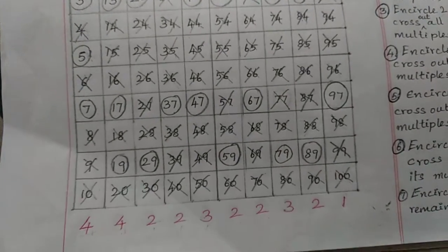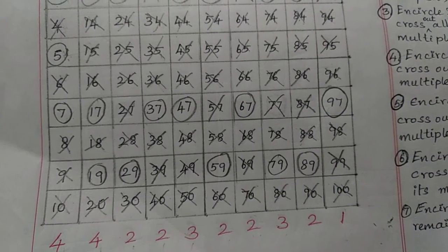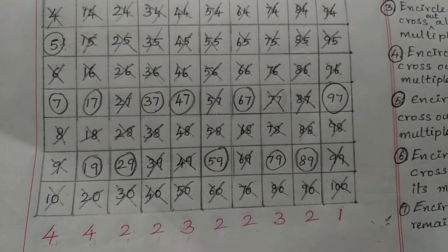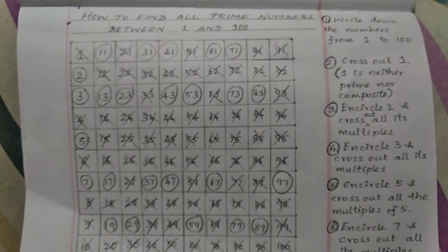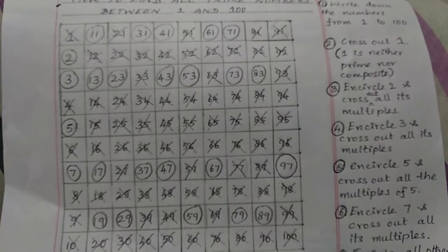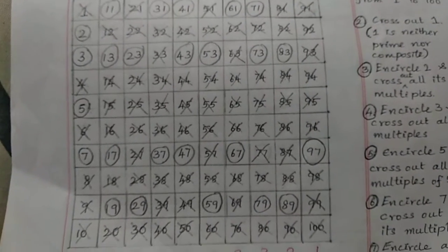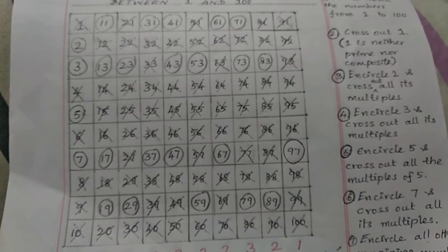The 10 counts are written in red color to help you memorize them easily. Try to do it yourself once, and then you won't need to do it again and again — you will easily understand.